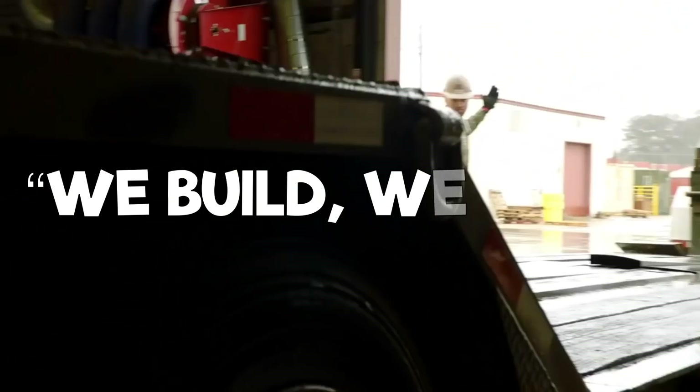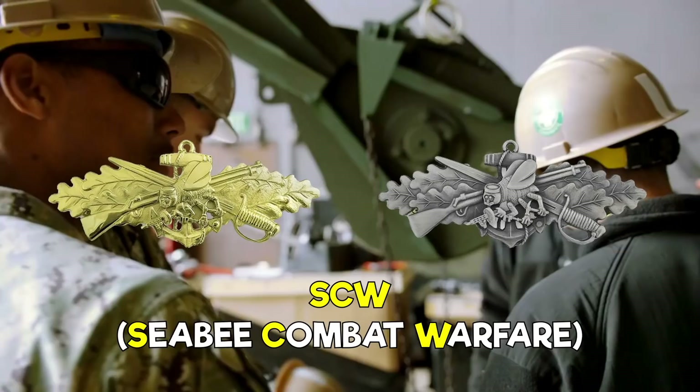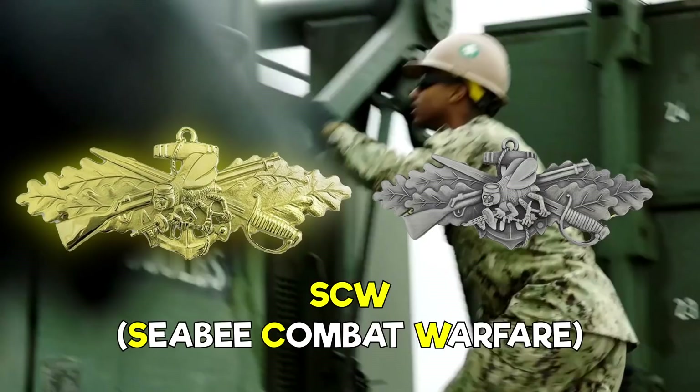If you see a sailor wearing one of these on their chest, which is known as a SKU, then you know they're a CB or in a CB battalion. This is the pin for officers, and this is the pin for enlisted.